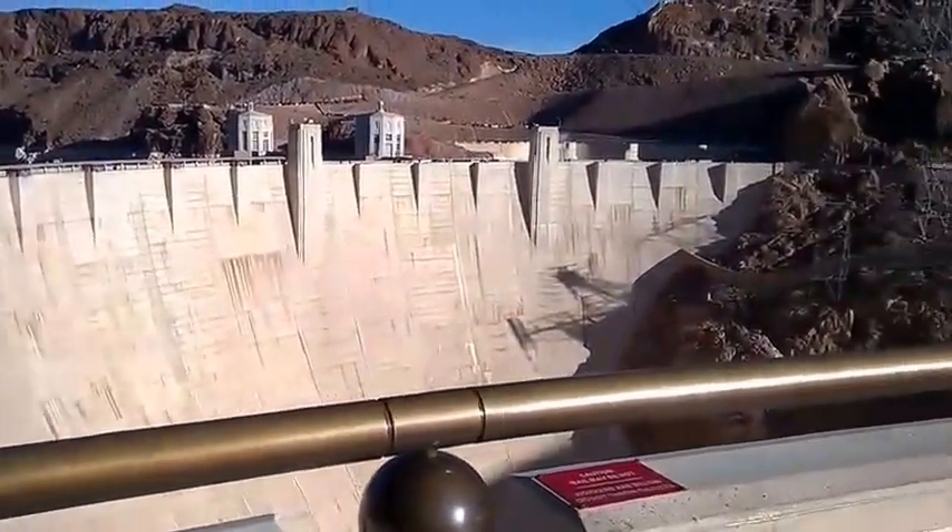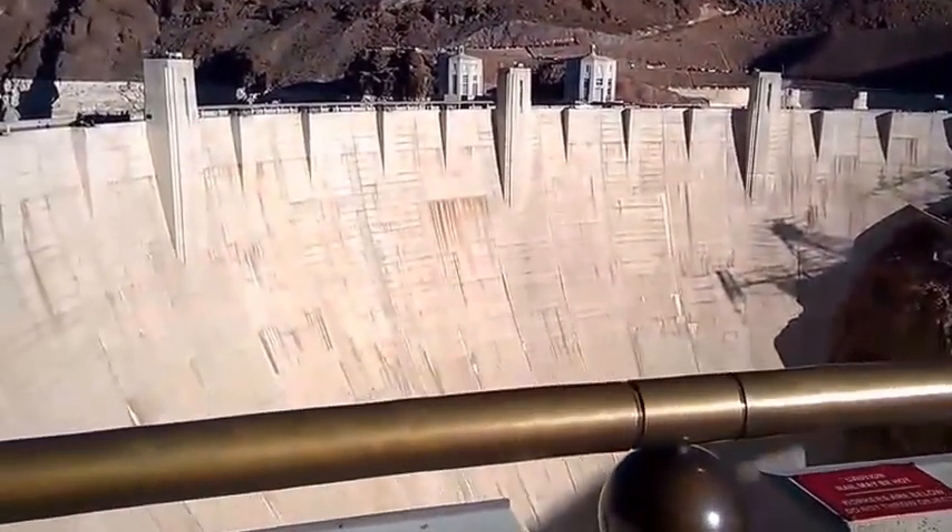As you look over the railing, you will see the tallest concrete dam in the Western Hemisphere.